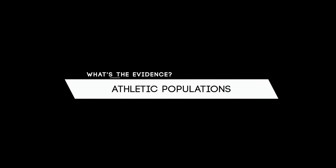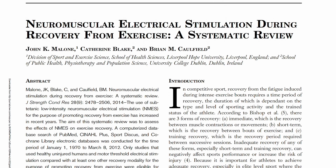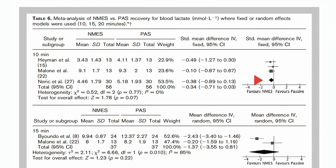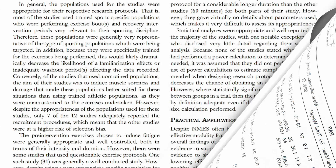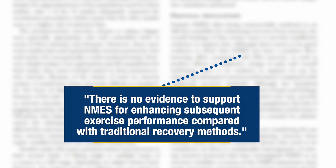NMES is also often commercially marketed as an effective modality for enhancing recovery from exercise in athletic populations, but a recent systematic review found that there is insufficient evidence to support this. Specifically, while NMES can have a positive blood lactate lowering effect compared with passive recovery and can decrease subjective ratings of pain, there is no evidence to support its use for enhancing subsequent exercise performance compared with traditional recovery methods.